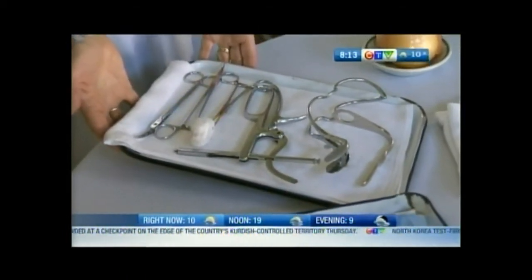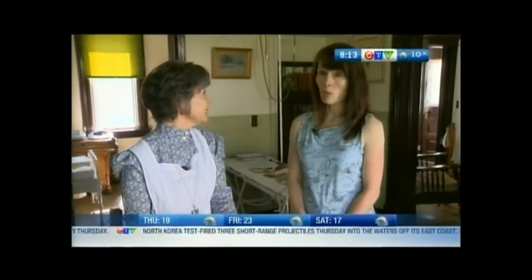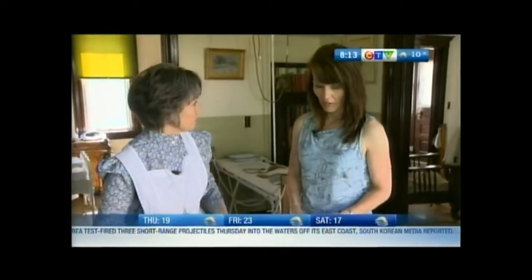They did not have antibiotics, so if you got tonsillitis, it was a severe and sometimes fatal illness. So it was very important that they got right on it.